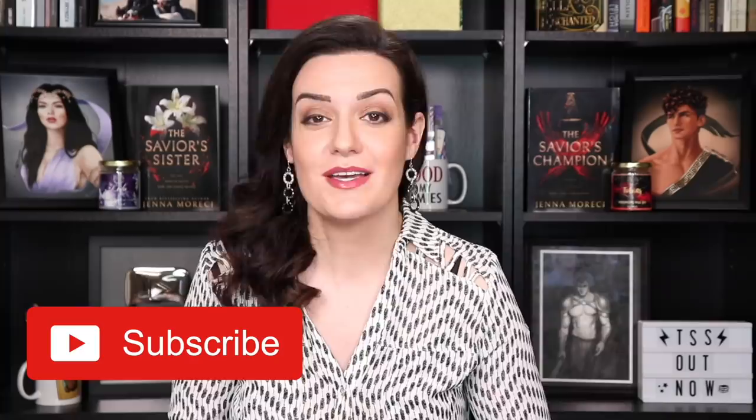If you want access to even more goodies and writerly advice, be sure to subscribe to my channel and ring that bell. I post videos on Wednesdays with bonus content on Mondays. And don't forget, my number one best-selling dark fantasy romance The Savior's Sister is out right now! You can get it in ebook, paperback, or hardback at all major retailers — I have all the links listed below. With that said, let's cover my ten tips for writing your first draft.